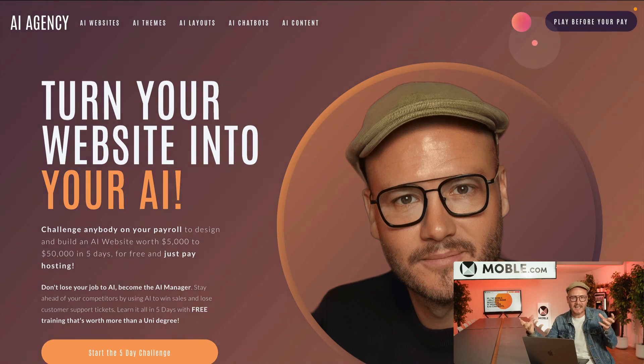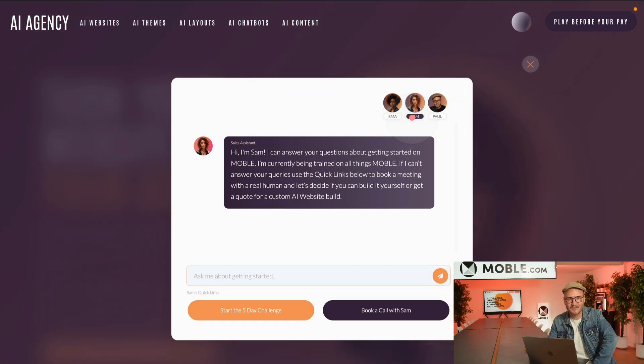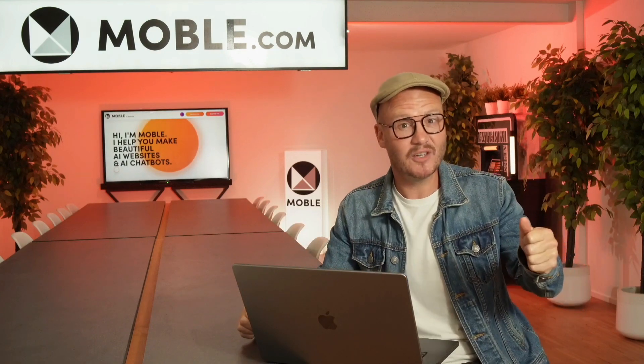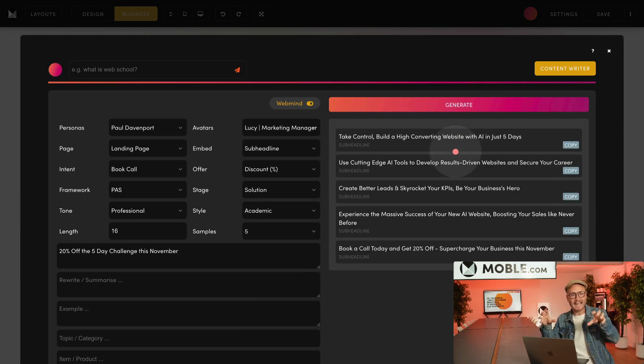We'll gather your feedback and hold your hand through your first AI experience to deliver your new AI website of the future. This includes an online store, or if you're happy with your old website, you can even use it for AI landing pages.